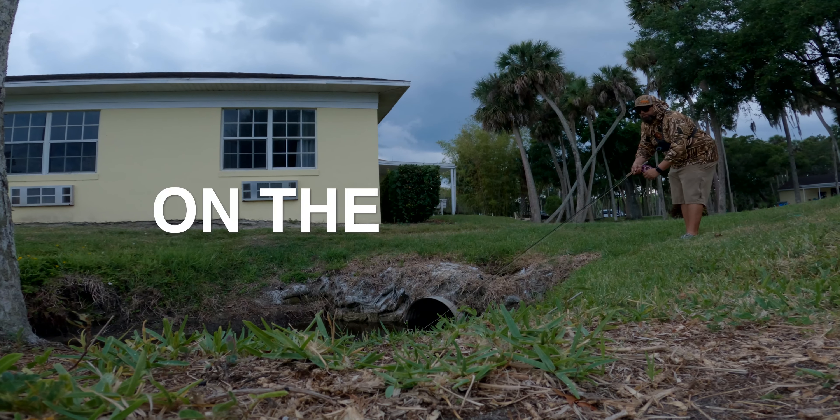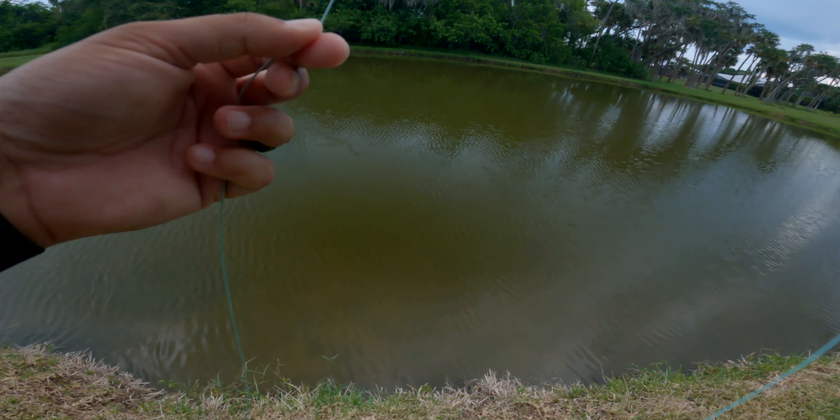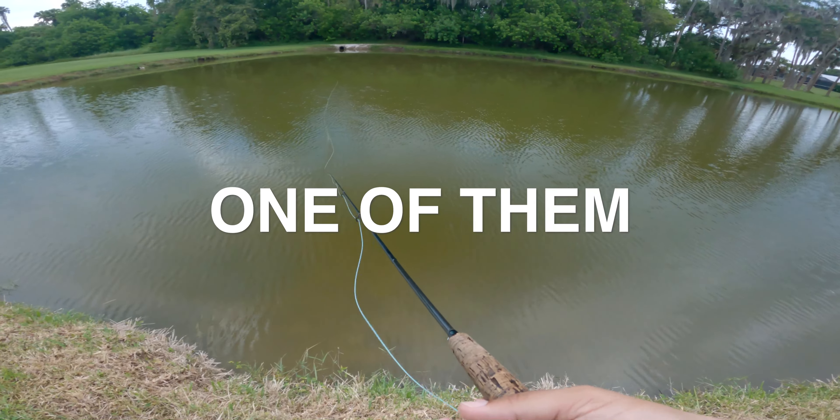Alright, there's a bunch of fish I can see on the surface. One, two, three, four. I'm not exactly sure what they are. I can put a fly in front of one of them.